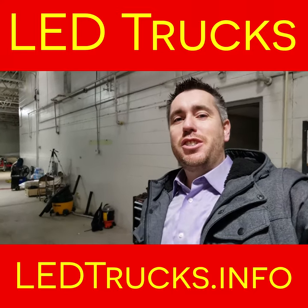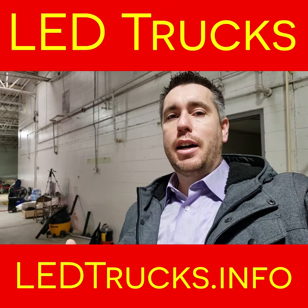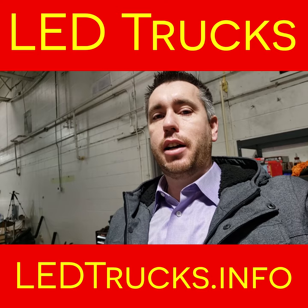Hey there, this is Jerry Teeter from Legion LED Trucks and Legion Digital. I just want to take a moment to show you the behind the scenes of what our trucks go through to get built and why our trucks are so different than everything else out there on the marketplace.